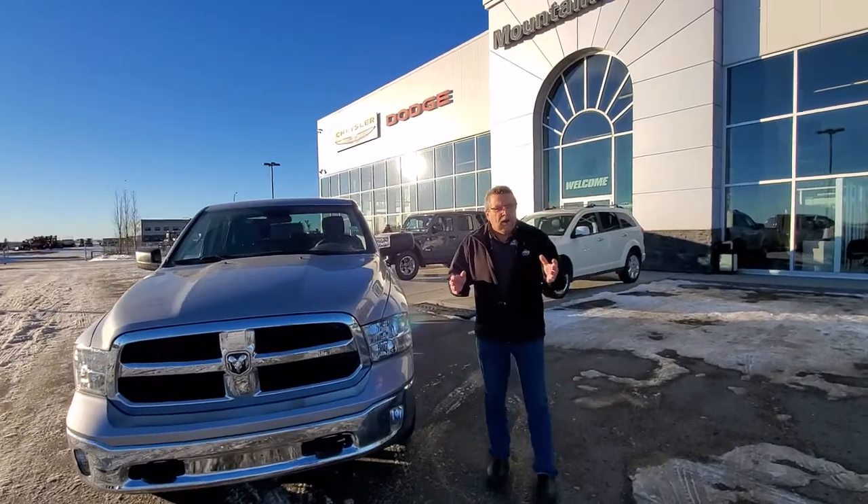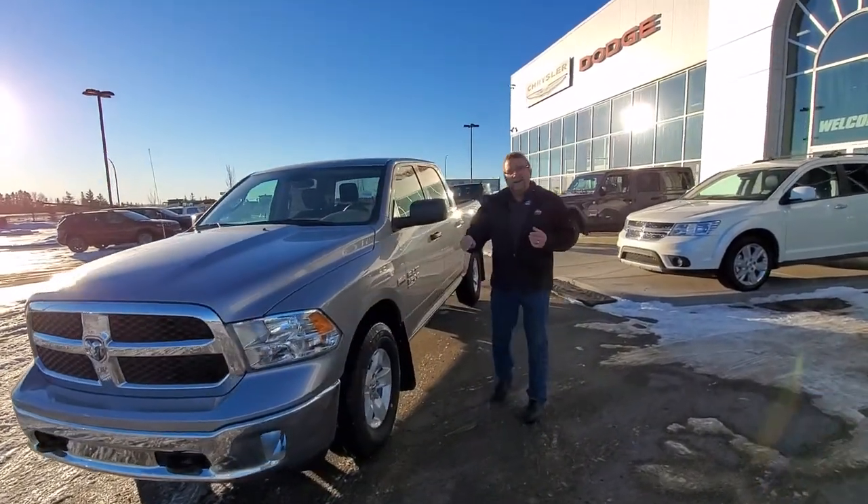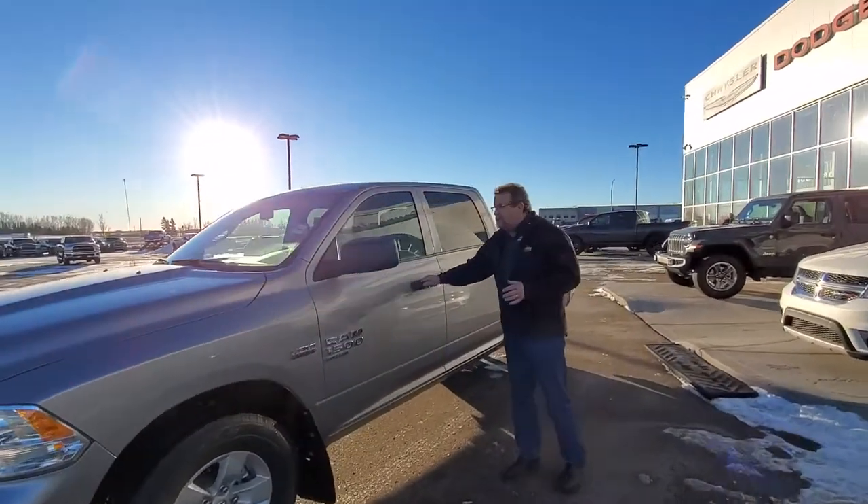This is a great work truck, a farm truck. It's got the tow hooks, fog lamps on that as well. 17-inch tires, rubber on it, so the rubber's great and it's easy to replace.